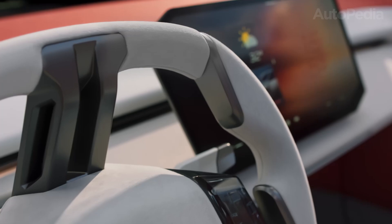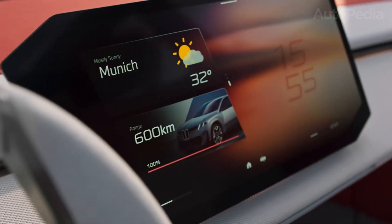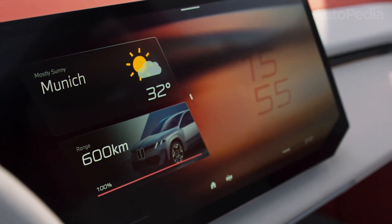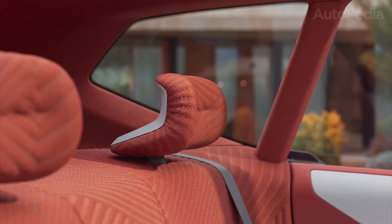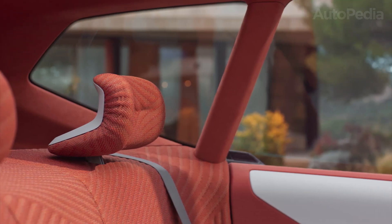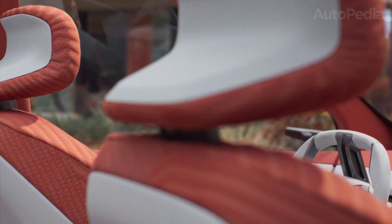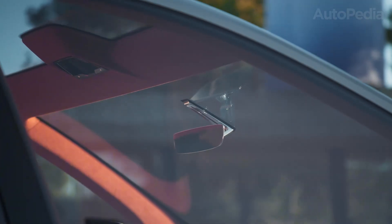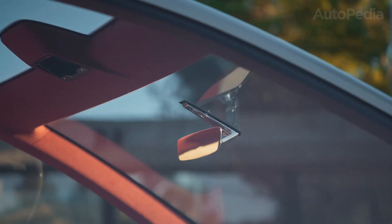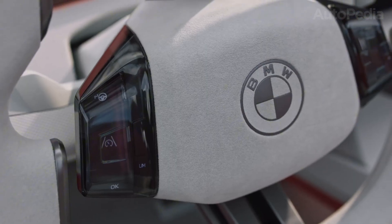Optional upgrades abound: M-Sport styling, Harman Kardon audio, ambient lighting, ventilated seats, and more. Safety and comfort first — every iX3 comes with a comprehensive suite of driver-assist technologies: adaptive cruise, lane-keeping, 360 camera, cross-traffic alert, pedestrian and cyclist detection, traffic sign recognition, and automated emergency braking.